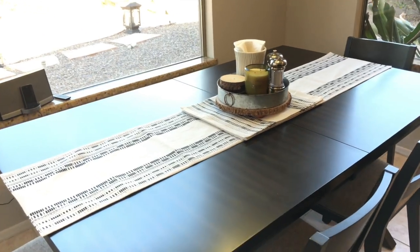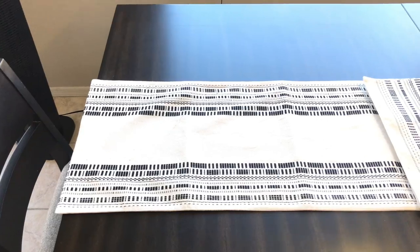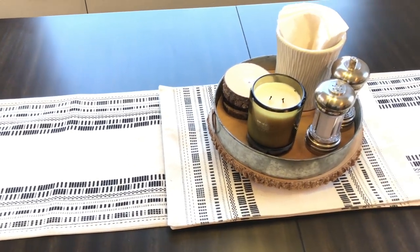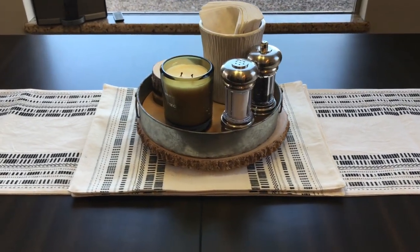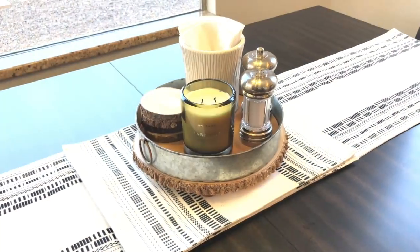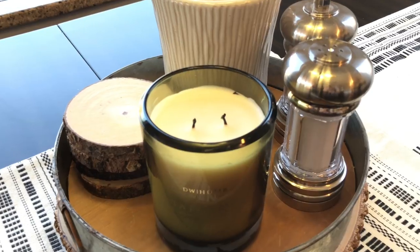We now call this the coffee house because we have our music there and we play coffee house music. For me, the right piece of furniture made the space perfect. If you're new to my channel, hit that subscribe button — I'd love to have you on this journey with me to making home and entertaining simple. I'll see you in the next one, bye!